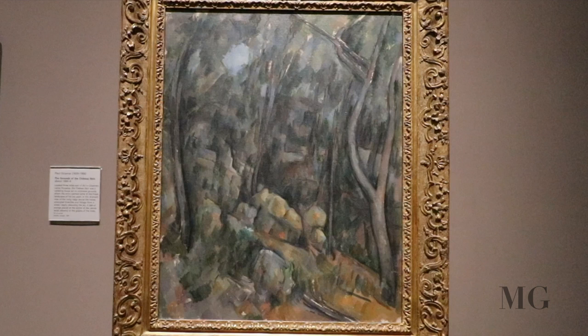In this dramatic view of the rocky ridge above the house, entangled branches and foliage form a screen nearly obscuring the sky. A daub of orange placed at the center of the canvas lends vibrancy to the greens of the trees.